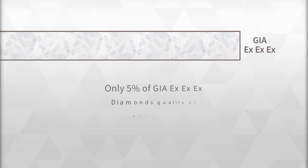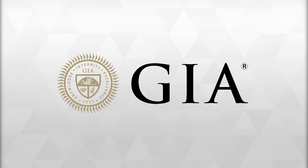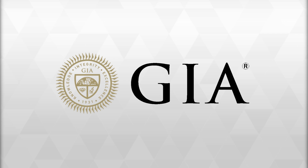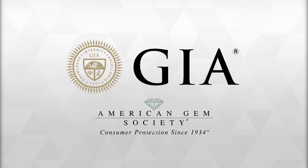All AGS ideal cut diamonds must achieve a GIA triple excellent to qualify, but only a very small percentage of GIA-excellent cut diamonds — perhaps 5% — will qualify as AGS ideal. The GIA, the largest and most respected grading laboratory in the world, has now added AGS technology and science to their arsenal.